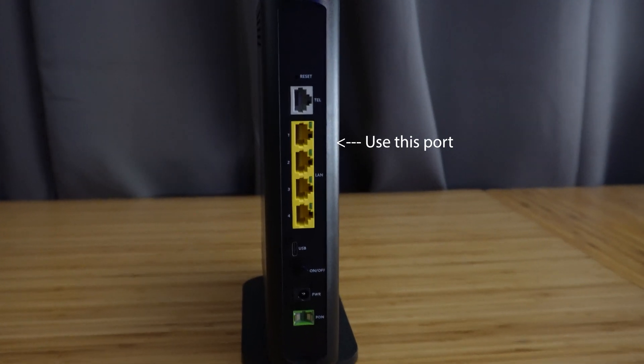If you enable bridge mode, you will need to use the first port to connect to your router, which will give your router its own unique public IP address. A phone call to Optimum will be needed in order for this to be enabled. Stay tuned until the end — I'll show you how to get this enabled.